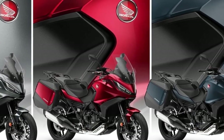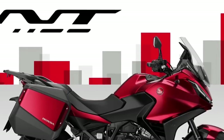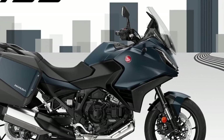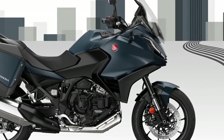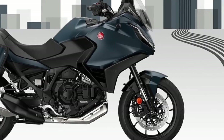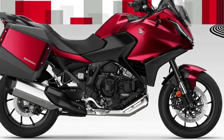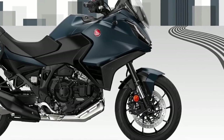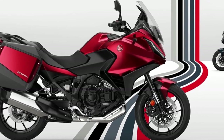The NT 1100 is centered around a 1,084 cc parallel twin-cylinder engine producing 100 brake horsepower and 77 foot-pounds of torque. It uses a steel semi-double cradle frame with an aluminium subframe that the NT 1100 shares with the Honda CRF 1100 L Africa Twin.